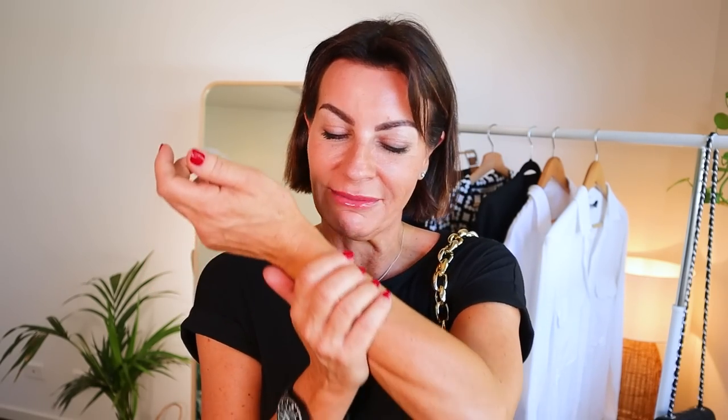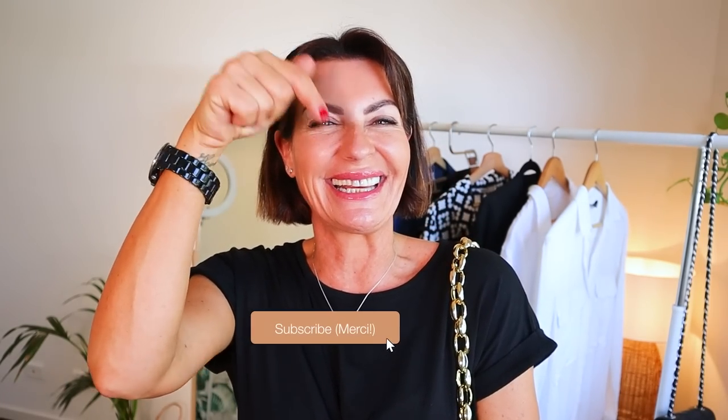I want to thank Maison 21G again for sponsoring this video — it was an absolute pleasure to work with you. Don't forget to visit their website to create your own signature perfume, express your uniqueness, and feel fantastic. I hope you loved this video! Let me know in the comments how you like to match your perfume with your outfit. Subscribe, and I'll see you in the next video — take care, my lovelies!